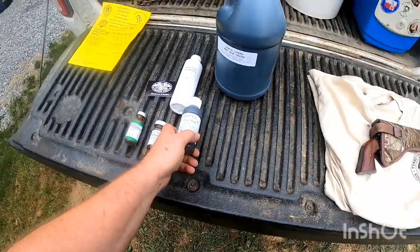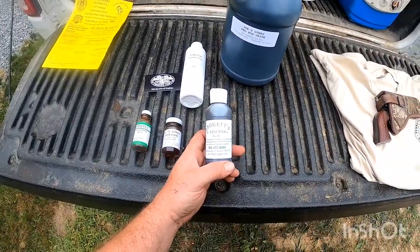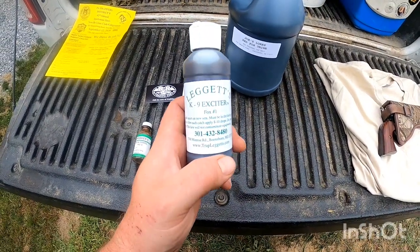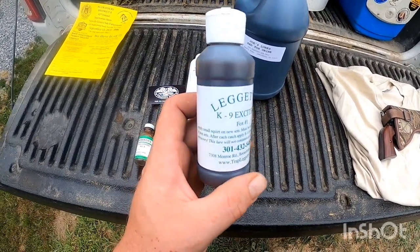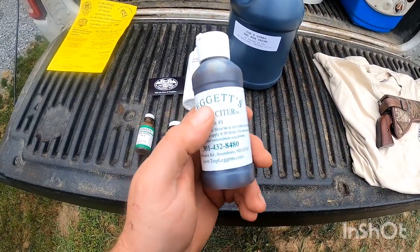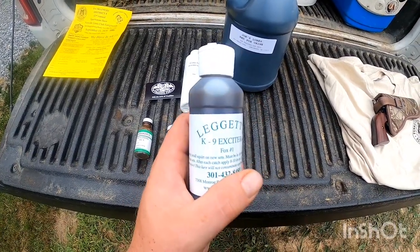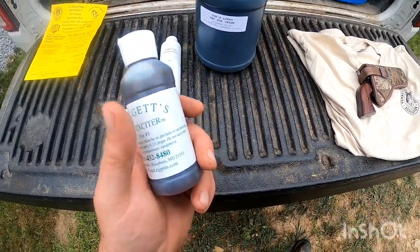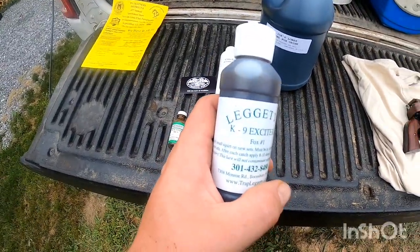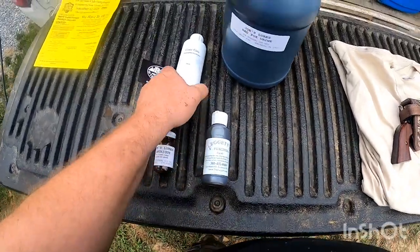My buddy wanted me to show it — he got me on this: Joe's Lures Intrigue. He said he's had luck with it. And then I believe it's JW Stevenson — Stevenson's Traditional Homestead, I believe is their YouTube channel. Great channel. He uses this: Leg's Canine Exciter, and he's had great results on it, so I'm gonna give it a shot. I'll have a link to his channel in the description.